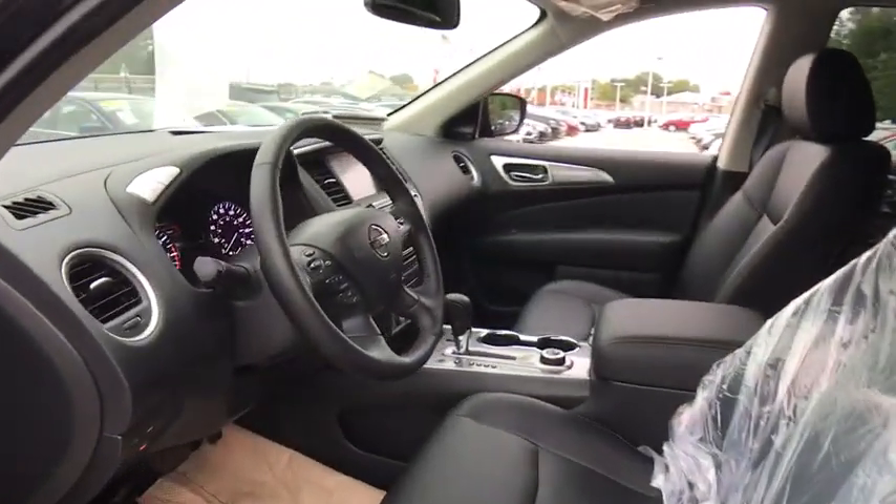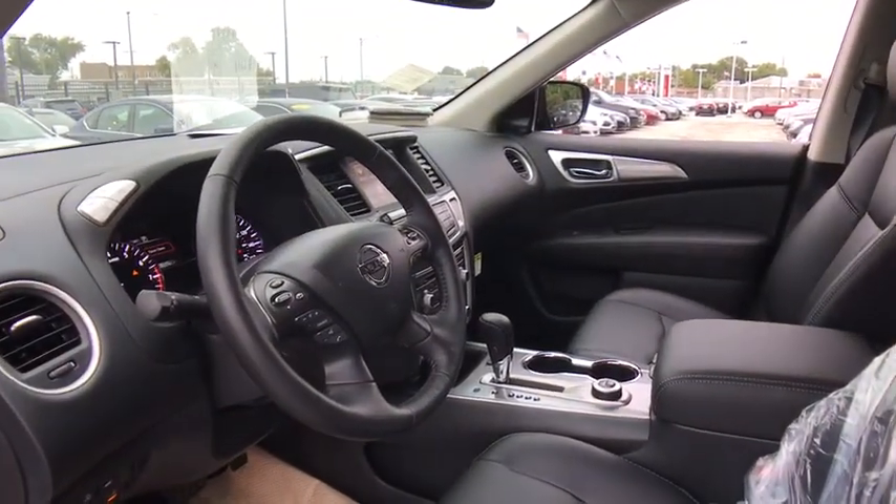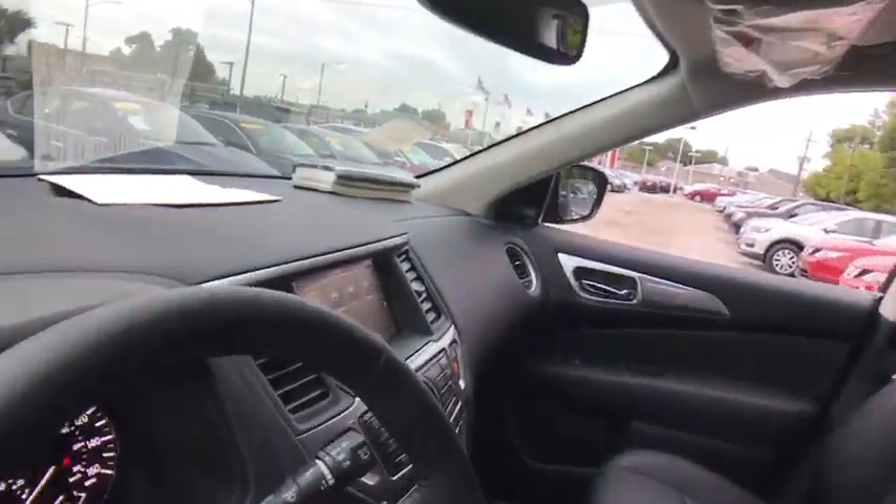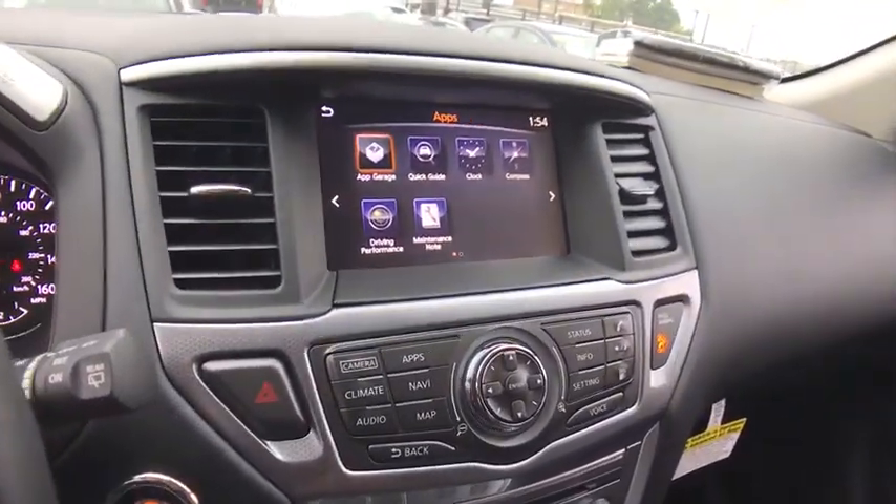Steering wheel audio controls, Bluetooth, leather-wrapped steering wheel, adjustable steering wheel, power steering, four-wheel drive, keyless start, cruise control, aluminum wheels, four-wheel disc brakes.